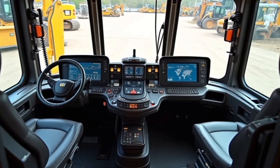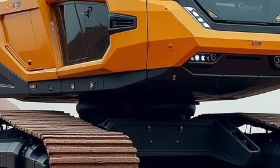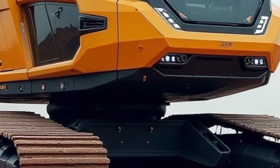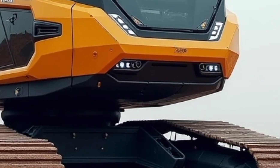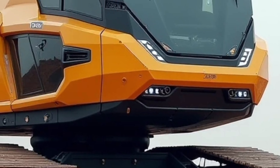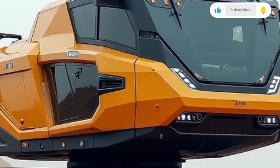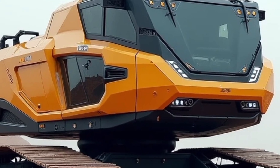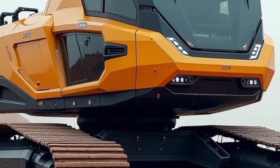The versatility of these excavators makes them suitable for a wide range of industries, from construction and demolition to landscaping and mining. Quick couplers and an extensive range of attachments allow operators to switch between tasks seamlessly, maximizing the utility of each machine. Whether you need to break through tough concrete, dig deep trenches, or move heavy loads, the 2025 CAT excavators have the tools to get the job done efficiently.